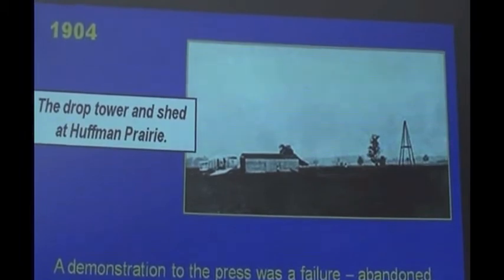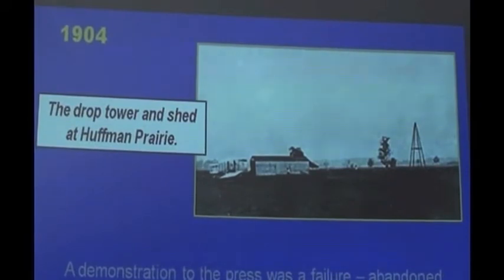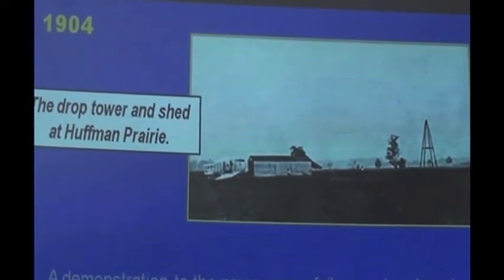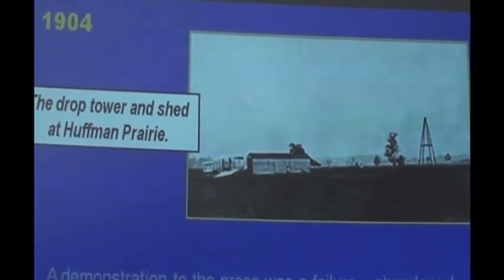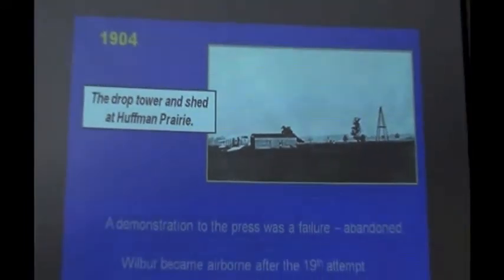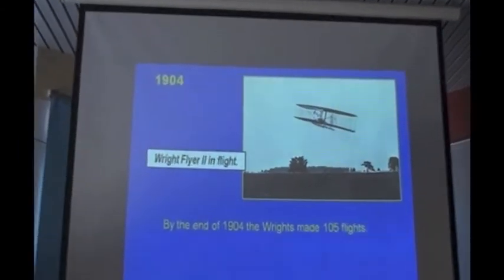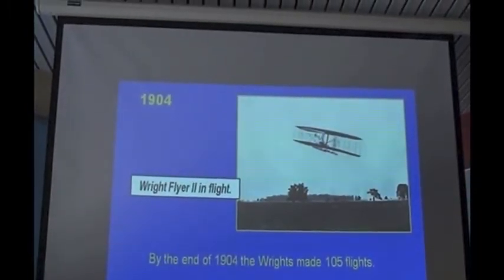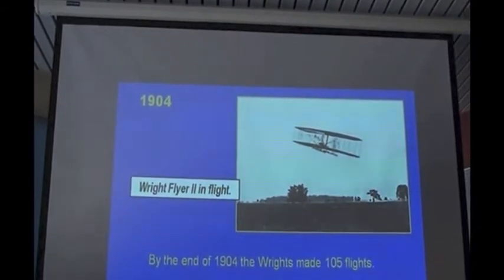It was abandoned. It took Wilbur 19 attempts to get airborne at a later date. This is where they developed the catapult, or the drop tower with the weight, and they extended the length of the track for the takeoff. More and more was held away from people who may have been able to help them. By the end of 1904, they had made 105 flights — quite a record, considering that hardly anyone else in the world had even got started.